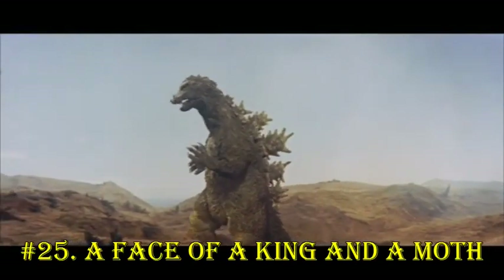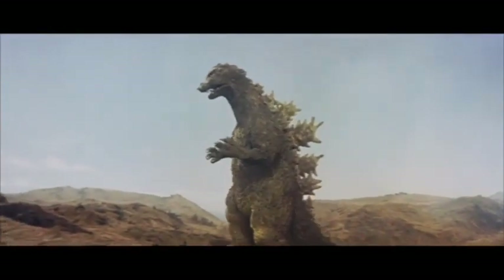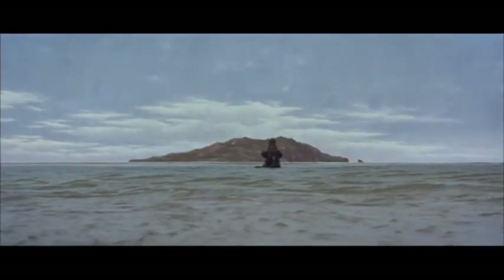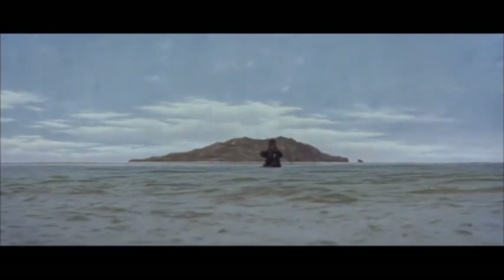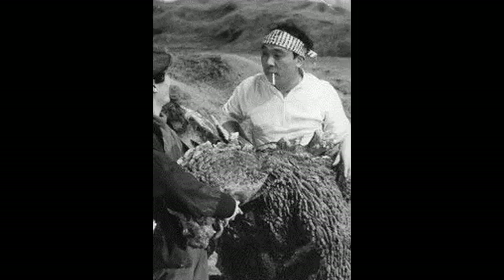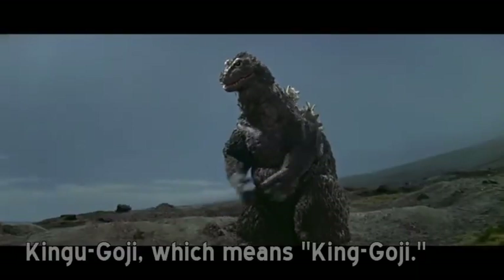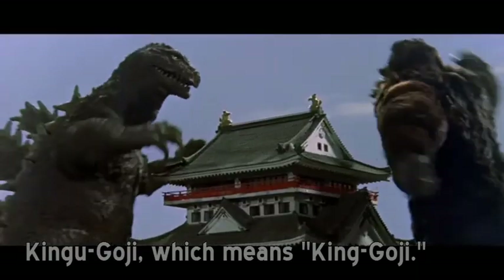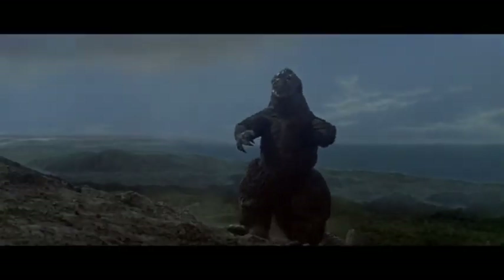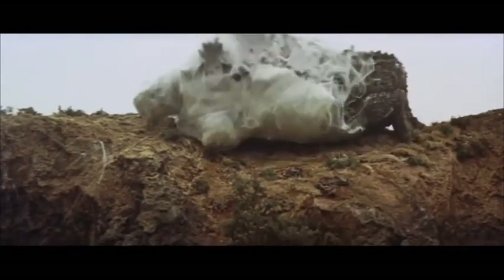A Face of a King and a Moth. In Mothra vs. Godzilla, as Godzilla makes his way towards Iwo Island, notice that he was only filmed from directly behind, obscuring his face. This was because Haruo Nakajima was actually wearing the King Ya Goji suit from King Kong vs. Godzilla. King Ya Goji was used once more in the final shot of the web-coated Godzilla falling off a cliff down to the ocean below.